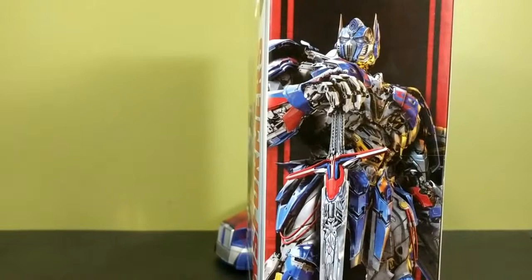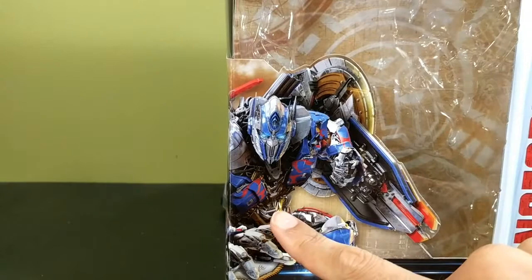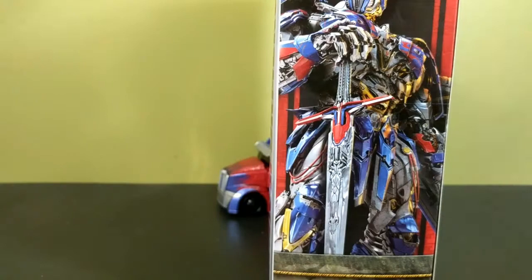I want to point something out — he has yellow here, here, and here as well. On the box art he also has some yellow there. People are saying that means he combines with Bumblebee, but that's just yellow from being Optimus Prime. So he probably doesn't combine with Bumblebee, because that's the normal Optimus Prime design — he just has some yellow trim on him.